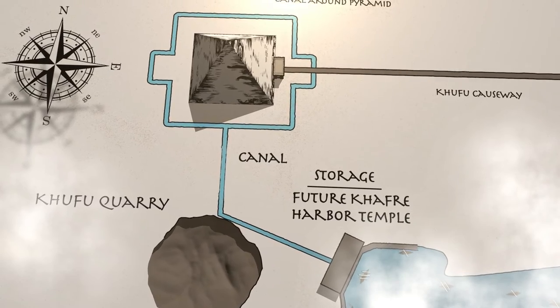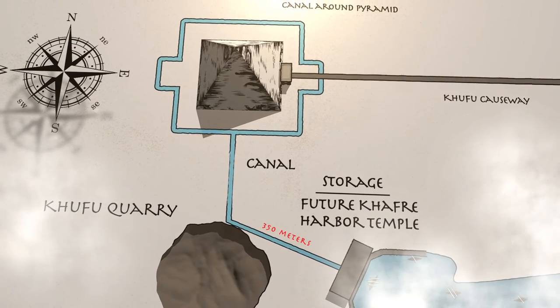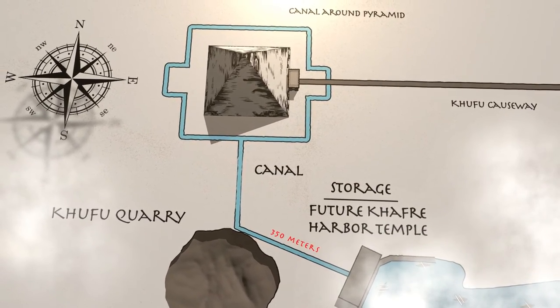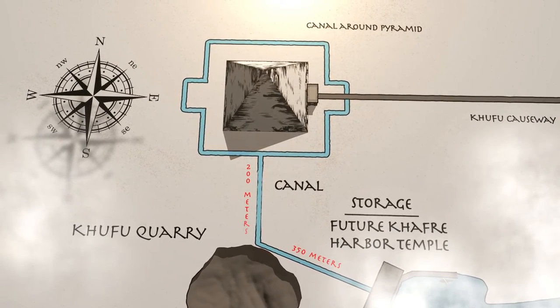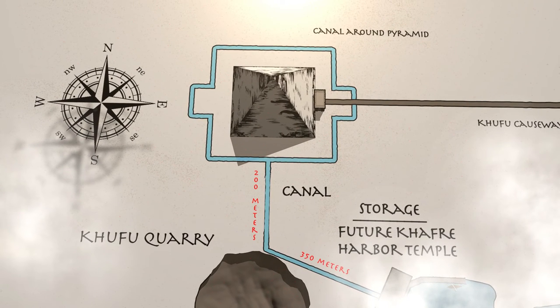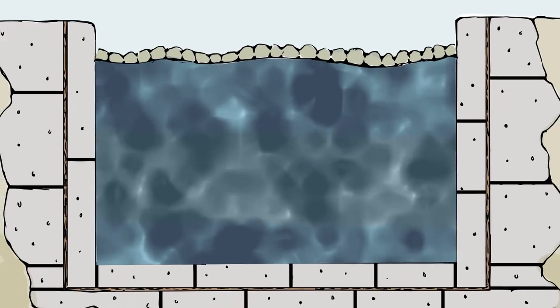The canal traveled west and slightly north for about 350 meters to the Khufu quarry. At the Khufu quarry, the canal turned north, stretching approximately 200 meters before reaching the canal surrounding the pyramid base. The Egyptians would have dug this canal in the sand or built it on top of limestone terrain.